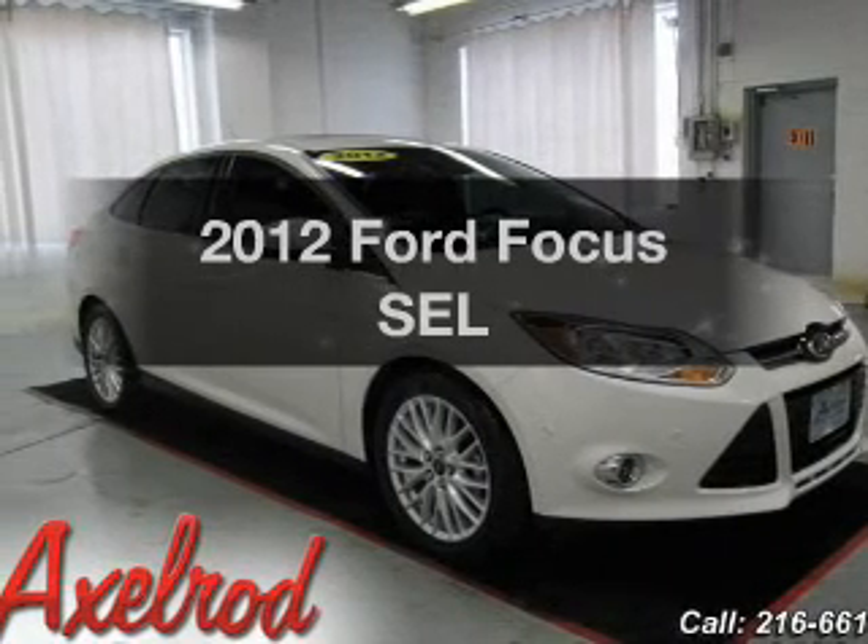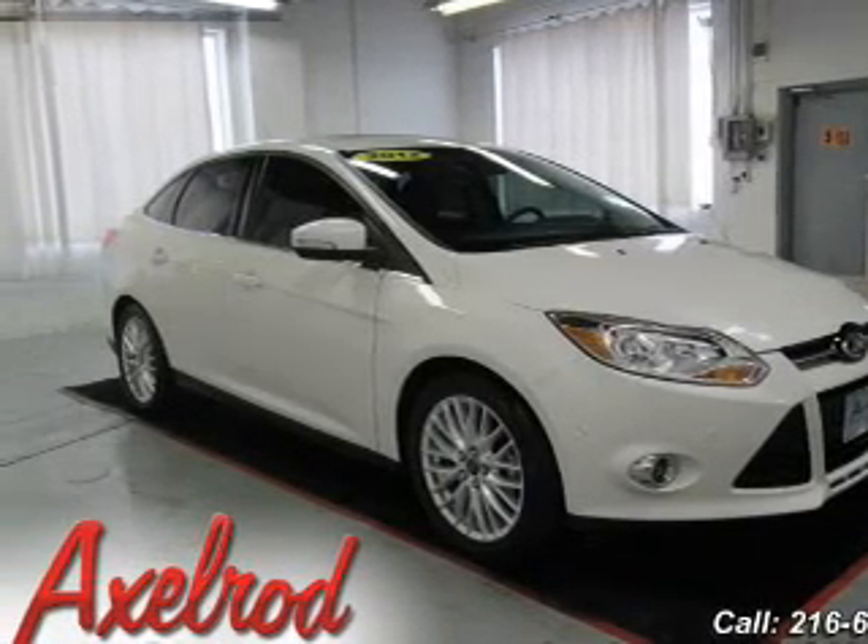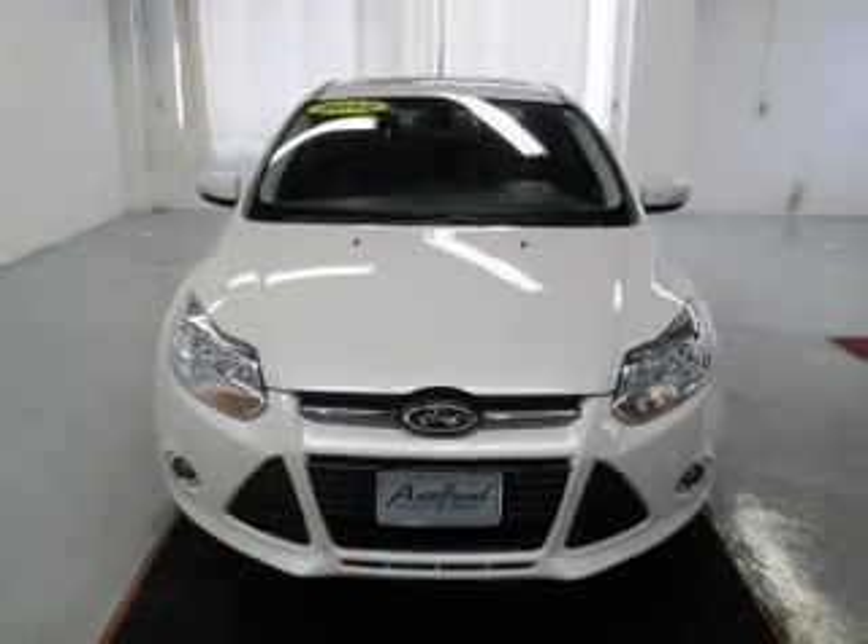Check out this 2012 Ford Focus. If you're looking for an automobile with great attributes, look no further.